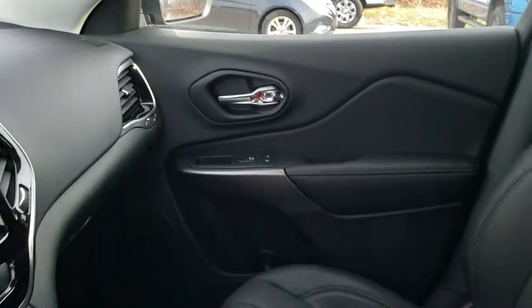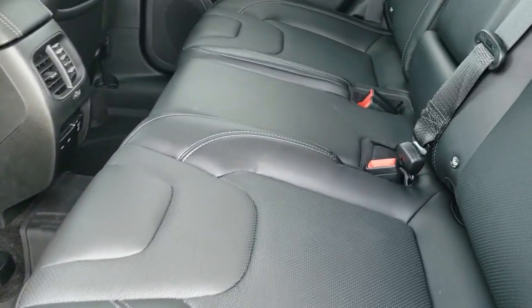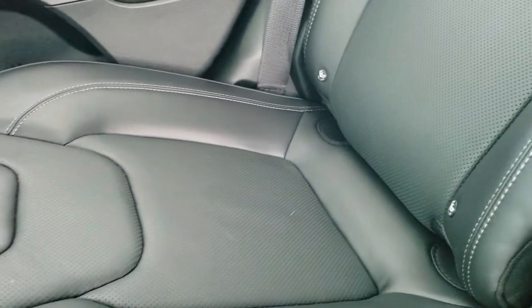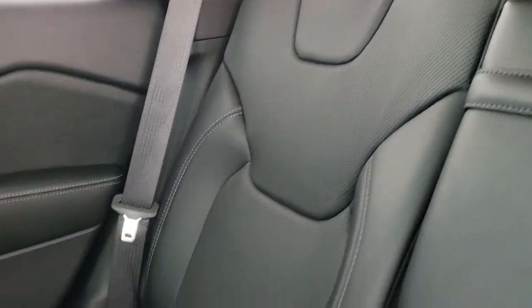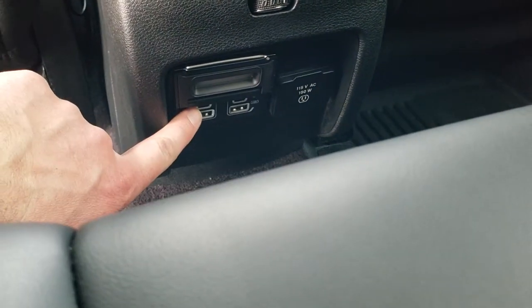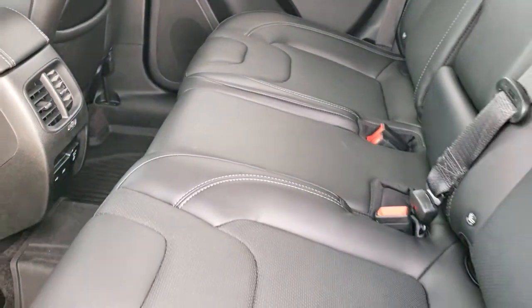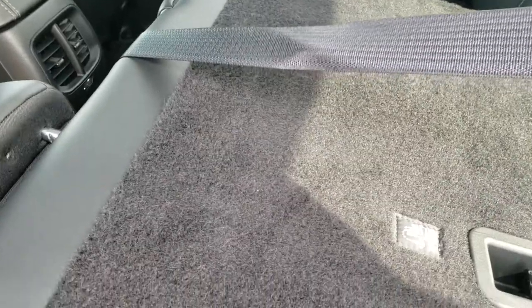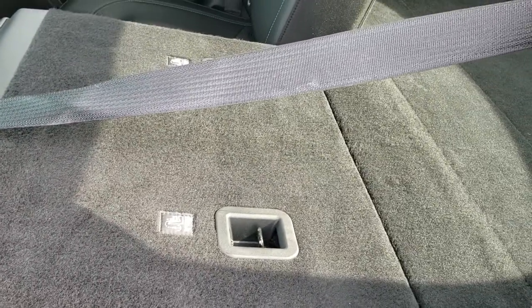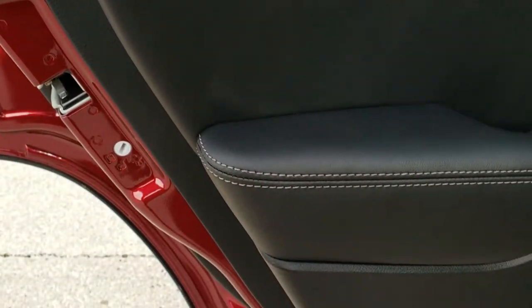The back seats are just as clean as the front seats — no rips or tears back here. It has the LATCH child safety system for all your car seat needs. Down below, it has two USB ports, two USB-C ports, and a 115-volt, 150-watt plug-in. These seats fold down flat for extra storage, which is really nice if you need to haul extra stuff, and there are no gaps where things can fall behind. You also get child safety locks on the back doors.